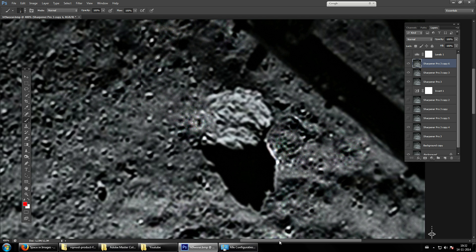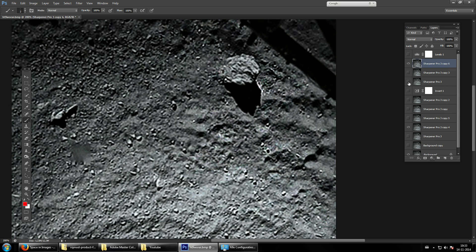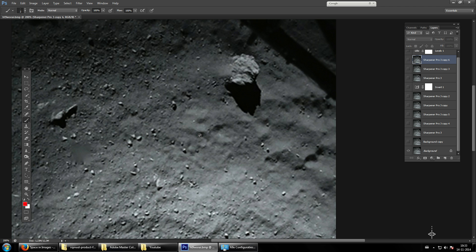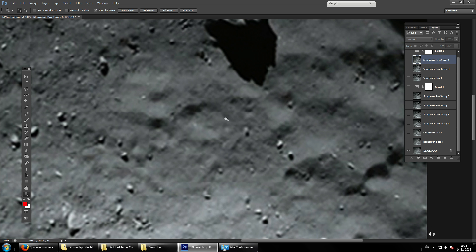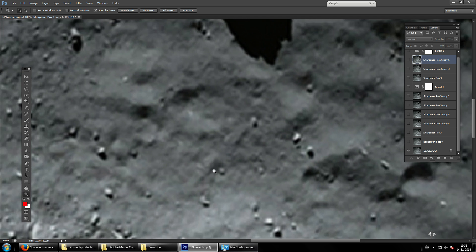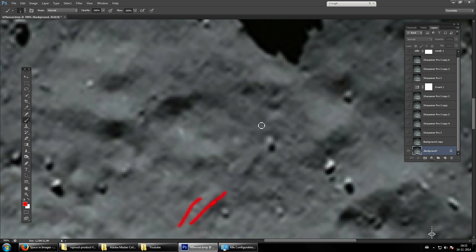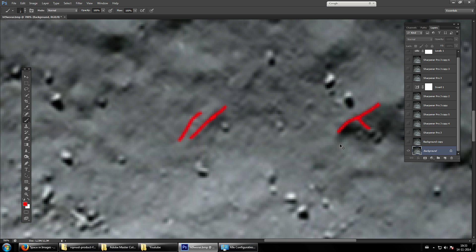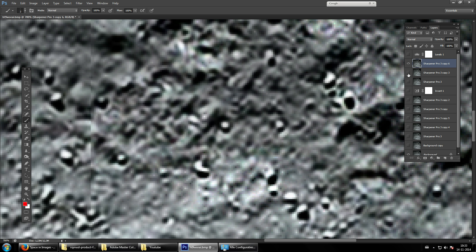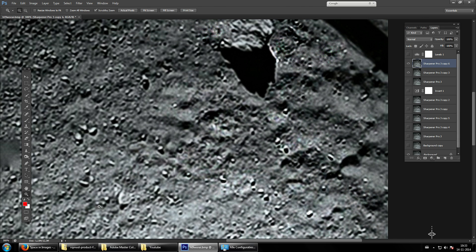Let's go back to the original image. This is kind of for the experts or the really interested people who've been following me for a while. When you look at this, it seems like something is hidden here — it's a bit too smooth, like it's been blurred out. You can see something sticking up in the air. Let me enhance it further to make it clearer.